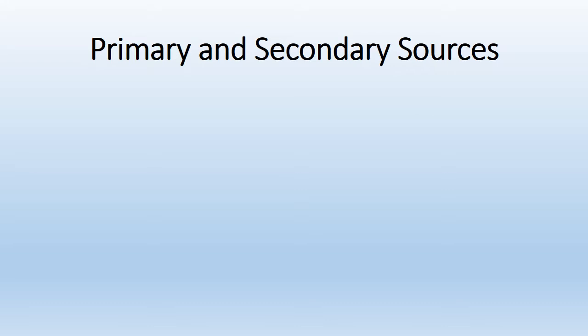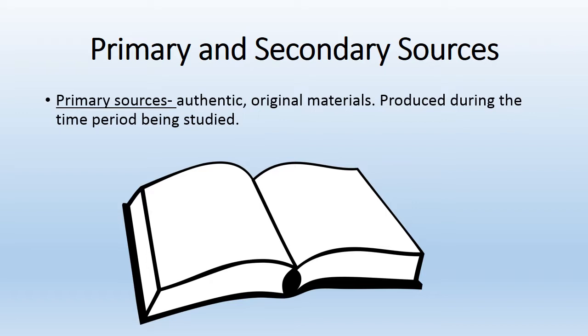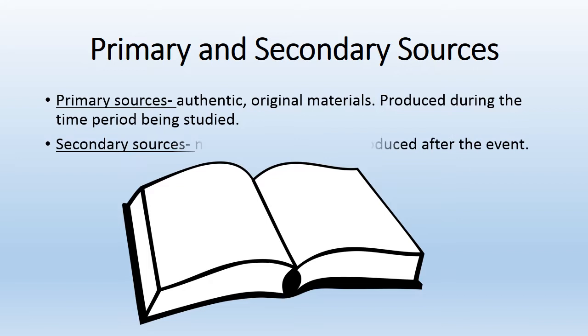Historians use primary and secondary sources to learn about the past. A primary source is authentic, original material — something that was produced or created during the time period being studied. Secondary sources are not original materials; they are things produced after the event.